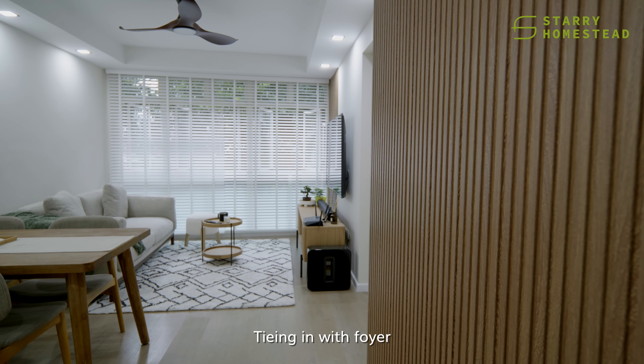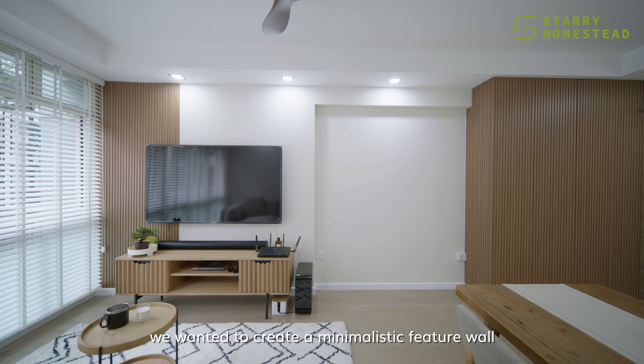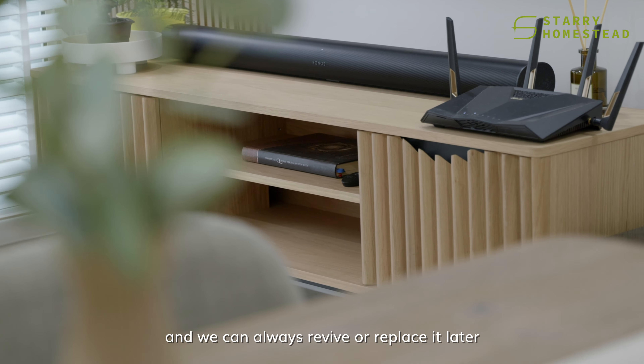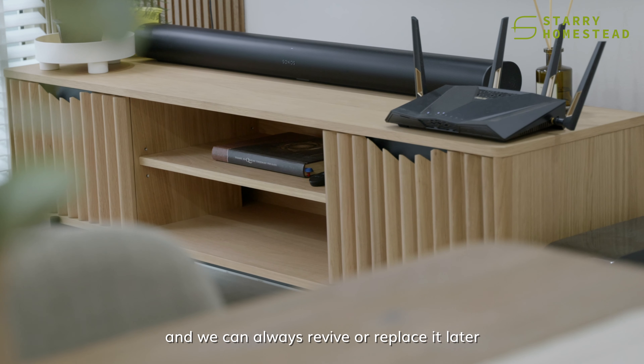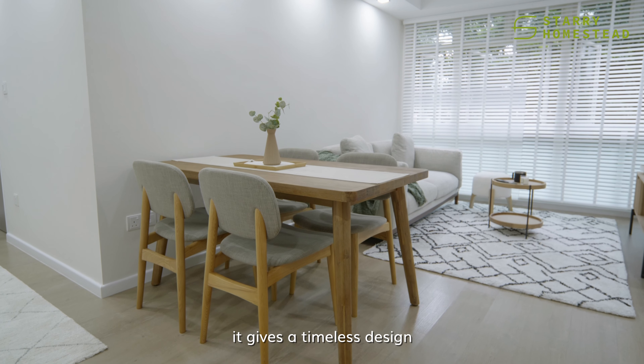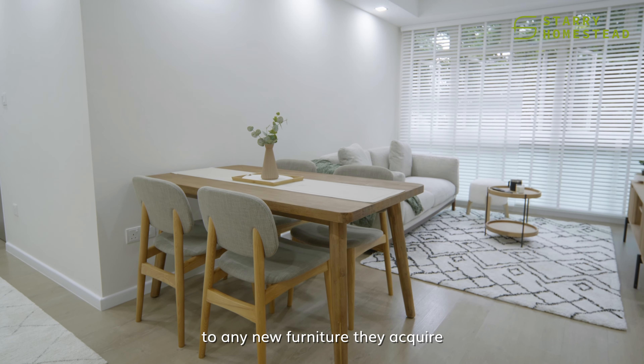Tying in with the foyer, we wanted to create a minimalistic feature wall without building into the space. The console is loose furniture so it can always be revised or replaced later. By using wood texture, it gives a timeless design and is able to complement any new furniture they may require.